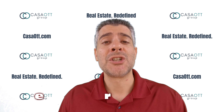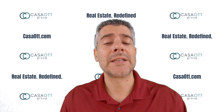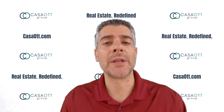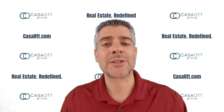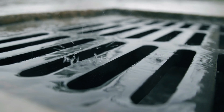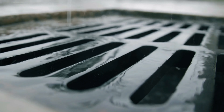Number one: check where your drain sewer is in relation to your home. Drain systems are typically at the lowest elevation level of a community, which makes sense because water always travels downhill. So if your home is next to a drain sewer, that could be a concern, because if that drain sewer overflows, then your home is first at risk of flooding.